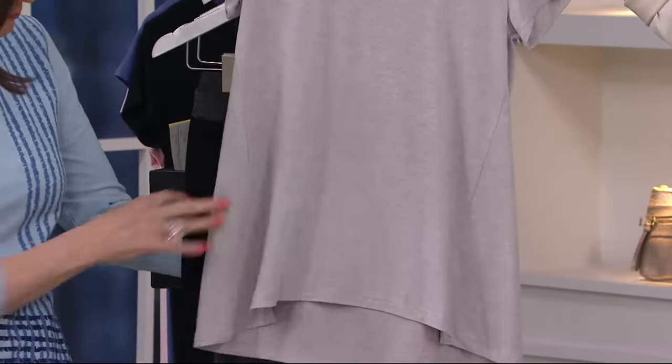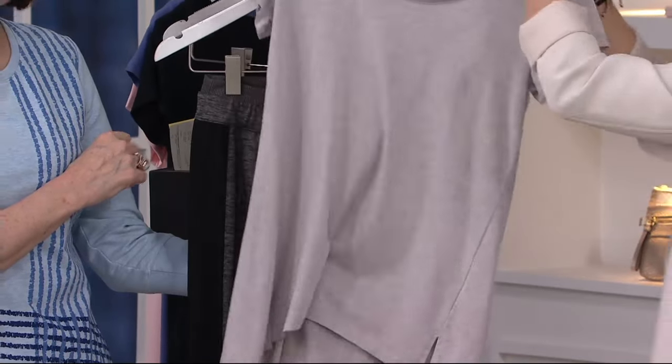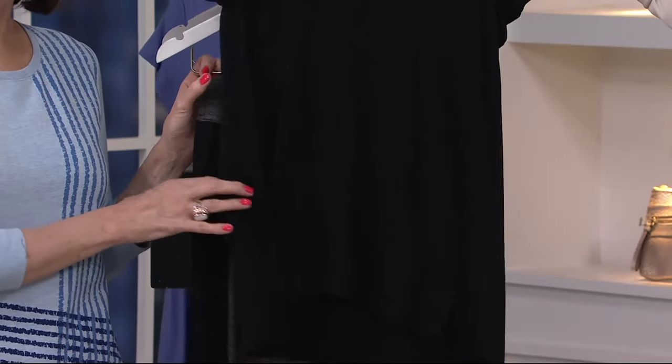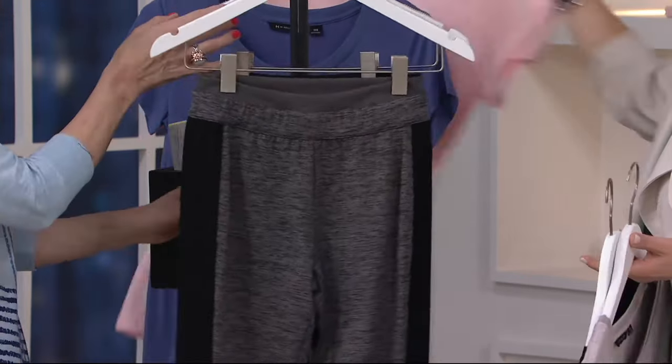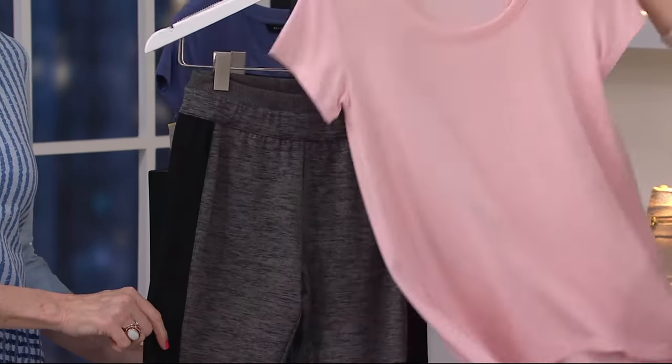I'm just building some outfits because I'm so inspired. If you got that Heather Flint gray tee that we had on earlier, this would look super cute with the gray of the legging, or black on black — can't go wrong with that. It's very city, cool, and chic. You can even do, if you want to soften it up — how pretty is that — you could do a little pink. But these are spectacular leggings.